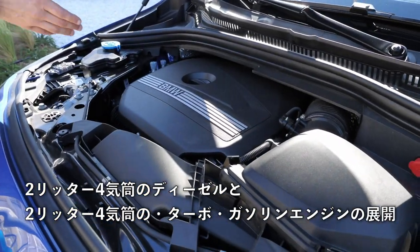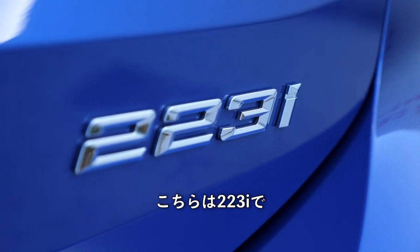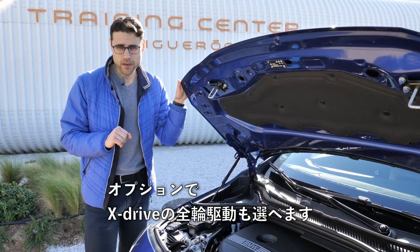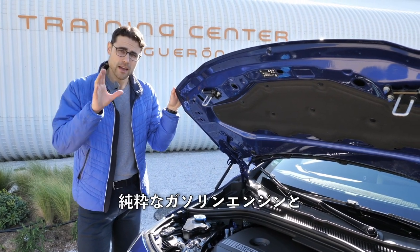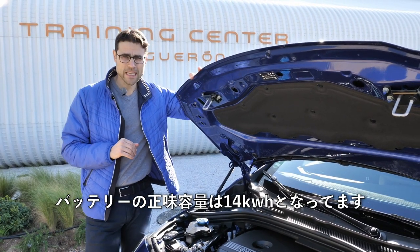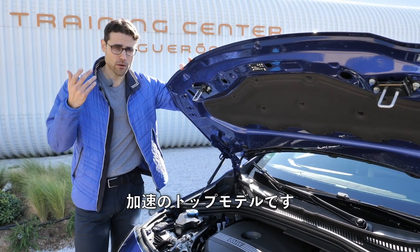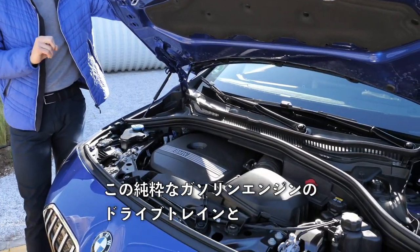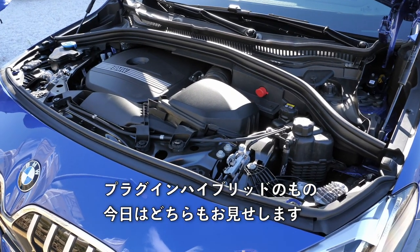Engine options: there's a 2.0L 4-cylinder diesel, or the 2.0L 4-cylinder turbo petrol — the 223i — doing 0-100 in 7 seconds, optionally with xDrive all-wheel drive. There's also a 1.5L 3-cylinder turbo petrol engine, either pure combustion or as the plug-in hybrid 230e drivetrain with 14 kWh net battery capacity and 5.5 seconds 0-100 — the top acceleration model — with an electric rear axle for all-wheel drive. We'll drive both the pure petrol and the plug-in hybrid today.